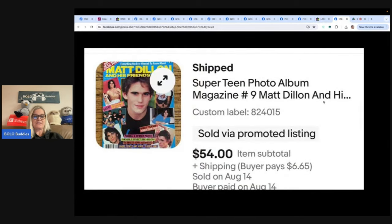Found three boxes of teen celebrity magazines from the '80s and '90s at a garage sale — Teen Beat, Super Teen Bop, etc. They had a $5 price tag on each box, so bought all three for $15. This was the highest-selling one so far. Sold nine for a total of $243.50, with others listed and plenty more to list. Update as of August 31, 2024: sold 23 magazines for a total of $792.60. There are still many available and many more to list. Not bad for a $15 investment!